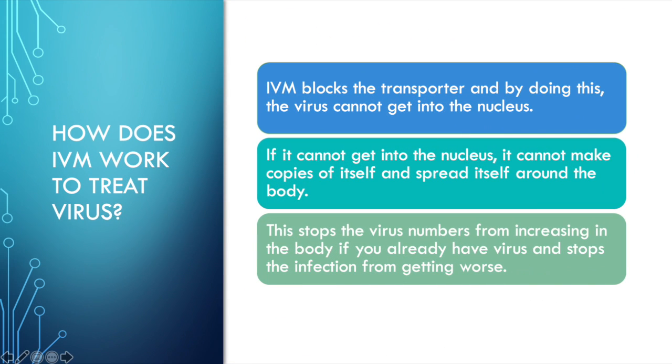Then the virus works with a transporter that gets inside of the nucleus of the cell itself. What ivermectin does is it blocks the transporter, and by doing this, the virus cannot get into the nucleus. And if it can't get into the nucleus, it cannot make copies of itself and spread itself around the body. This stops the virus numbers from increasing in the body if you already have COVID, and it stops the infection from getting worse.